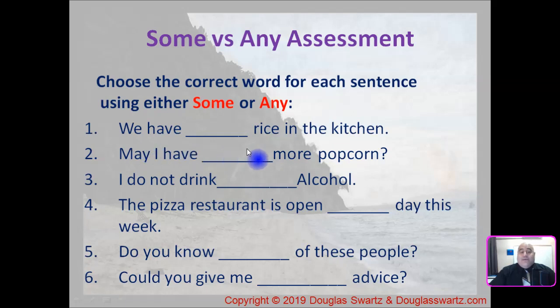Number one: we have ___ rice in the kitchen. Number two: may I have ___ more popcorn? Number three: I do not drink ___ alcohol. Number four: the pizza restaurant is open ___ day this week. Number five: do you know ___ of these people? And number six: could you give me ___ advice? Pause the video and select your answers.